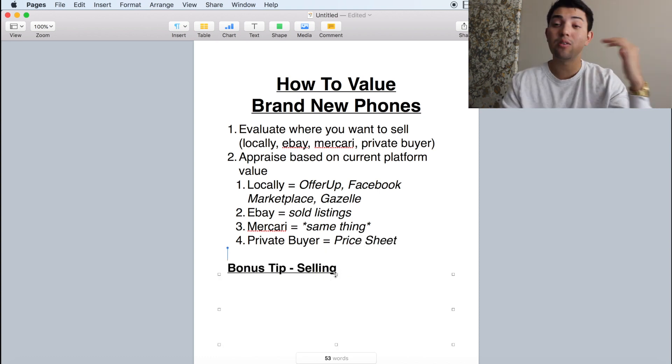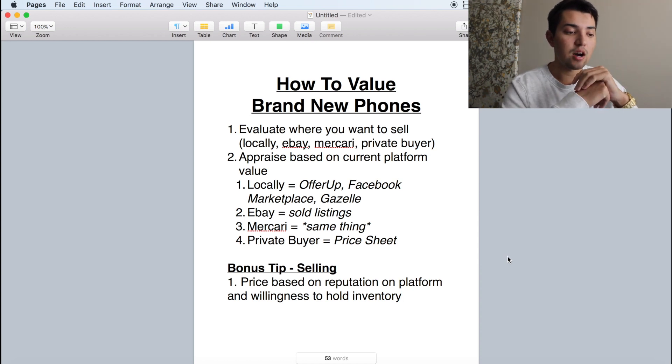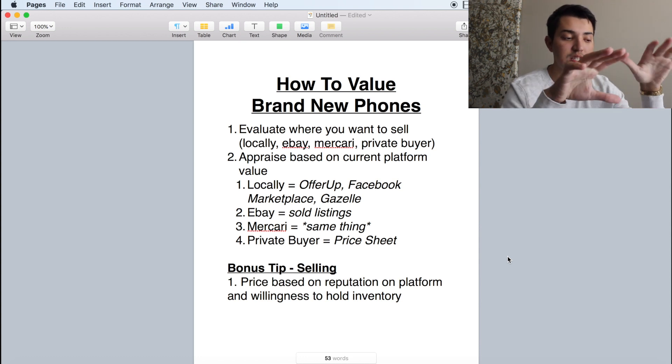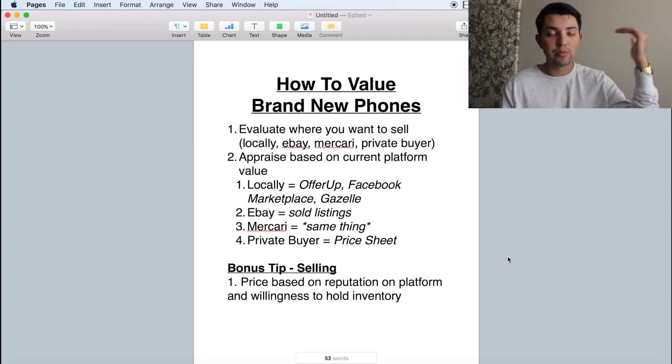So if you guys made it to this part of the video, I appreciate you. I do have a bonus tip — this tip is in regards to selling. The tip is: price based on reputation on the platform and willingness to hold inventory. If you've already bought the phone, this is about actually selling it. For me, I price based on two factors. First, the reputation on the platform — so if I'm on eBay and I have 500 reviews, I'm going to be able to sell that phone for a little bit higher because you've built that reputation. On Mercari, now that I have all five-star reviews, you'll be able to gain credibility and price a little bit higher.